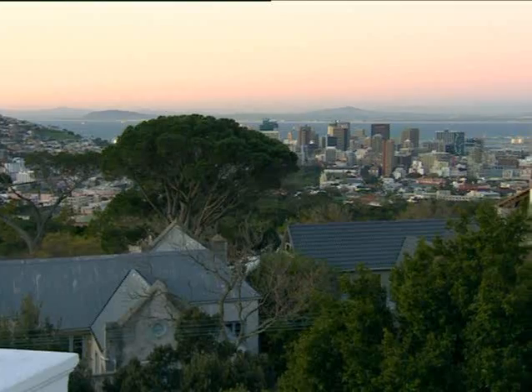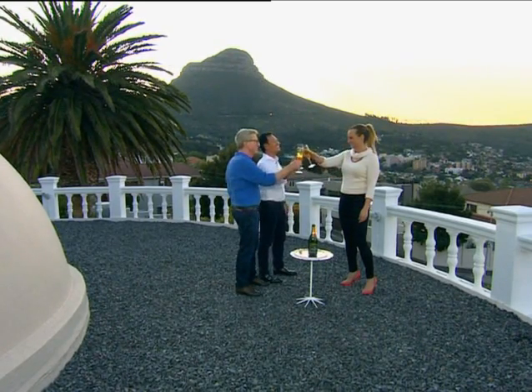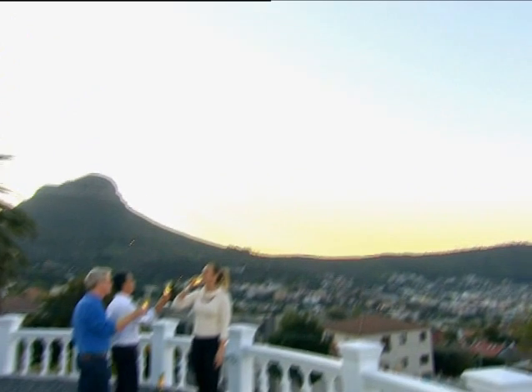From the top there is a 360-degree view of Table Mountain, the harbour, and the city. While they've owned several homes before, they won't easily top this one.